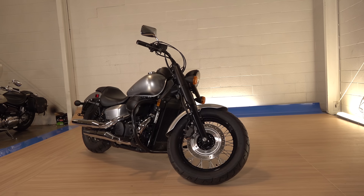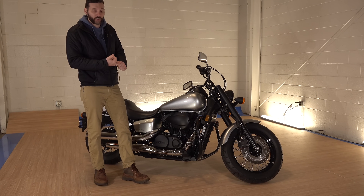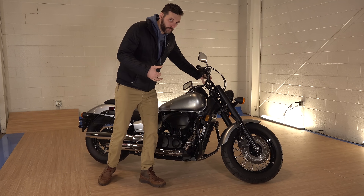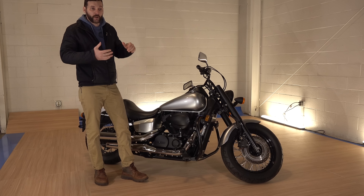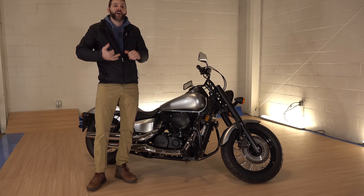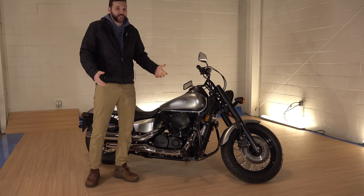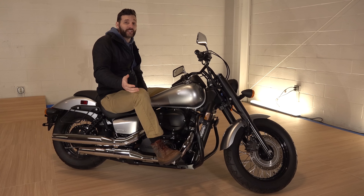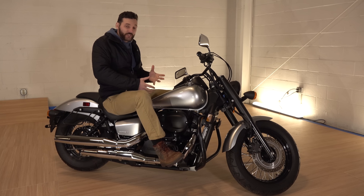This is what motorcycle companies — and car companies — always do. They take the same bike, same frame, put a different color, different types of wheels, different fenders. This one's all blacked out. They change the color of the frame and call it a completely different bike. Everything from the Street Glide to the Ultra Classic to the Phantom to the Aero. That's just how they do it, it keeps the cost down, but people connect with different ones.